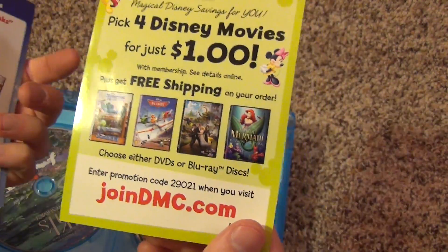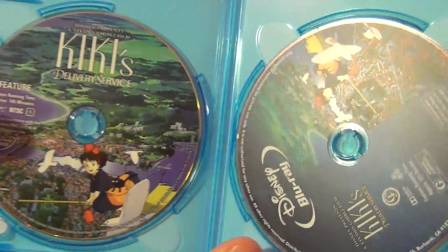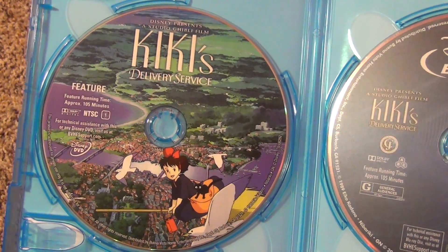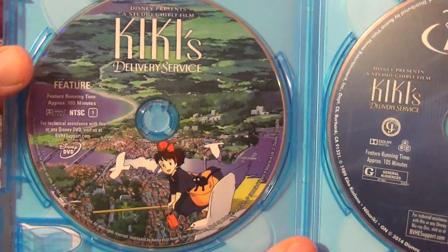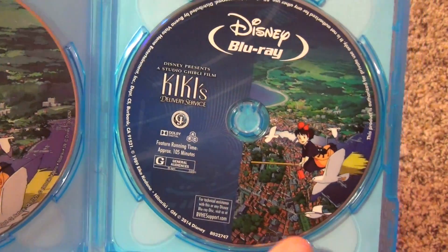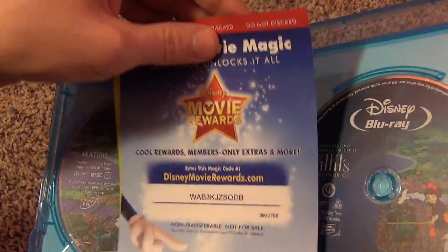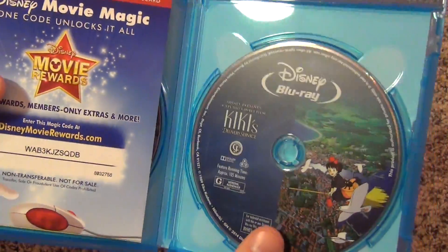There's an advertisement for the Disney Movie Club, and finally we have the discs, which have very nice artwork. Disney has usually been going with very basic artwork for their films, but for these Studio Ghibli ones they're still doing nice artwork on the discs, which I'm very happy to see. The DVD is fully colored and very nice to look at, and the Blu-ray is the same. It makes you feel like you got more for your money — something I wish they would still do for their regular Disney releases.